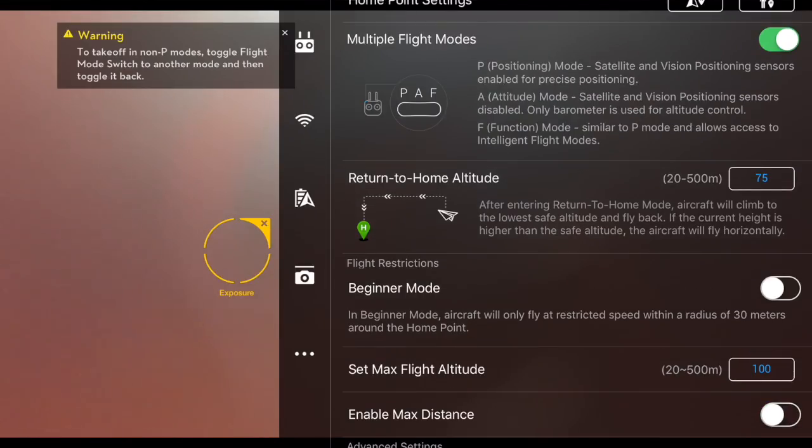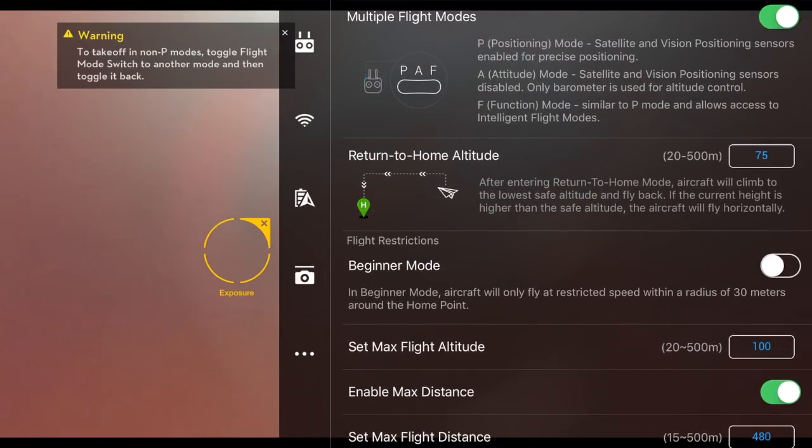One piece of advice: I originally ran this test and the drone kept getting stuck at about 1,500 feet out and I couldn't figure out why. Then it dawned on me — I brought the drone back, went into the app, and sure enough there's a setting that restricts how far the drone can go. I unchecked that box and then was able to fly the drone as far as it could go.